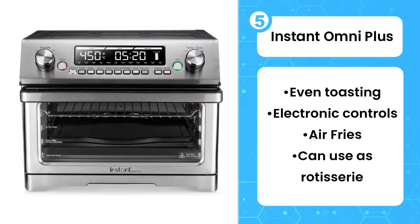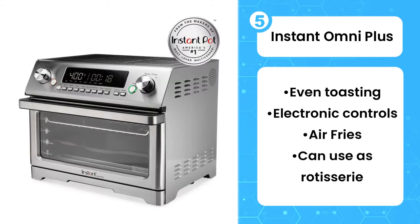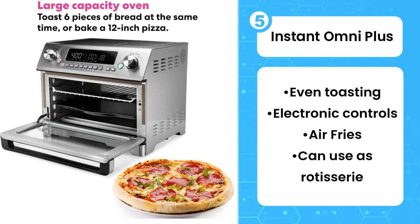The oven is beautifully designed with electronic controls that are intuitive to use and very easy to read. It has lots of functions including settings for broil, dehydrate, slow cook, and reheat.